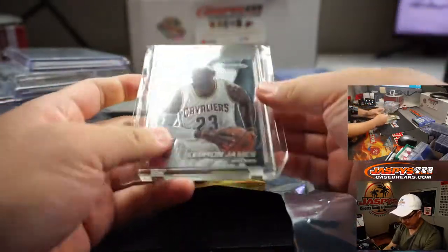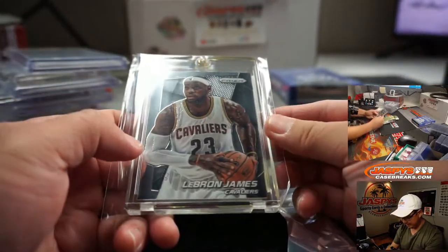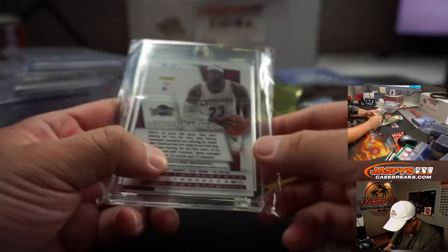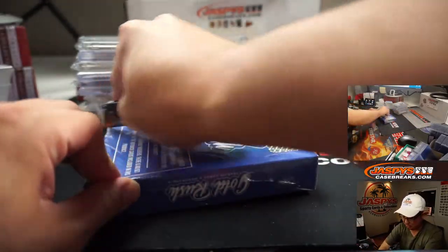Next up, LeBron James. I'm looking at him right now — there's LeBron. This is a much younger LeBron right here, seen a slightly older LeBron out there. Nice one — this is from 2014-15 Prism Basketball. Almost all things LeBron carries some solid weight.